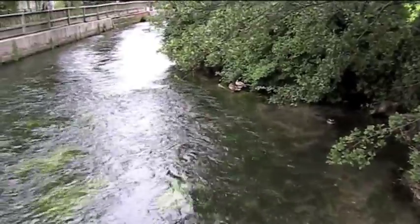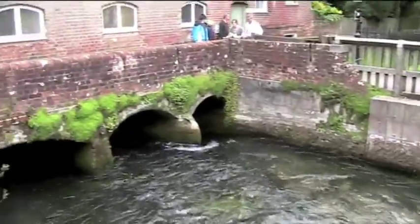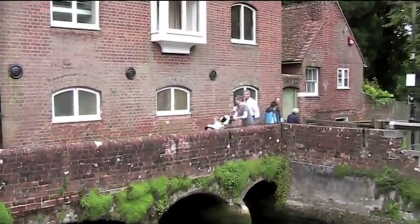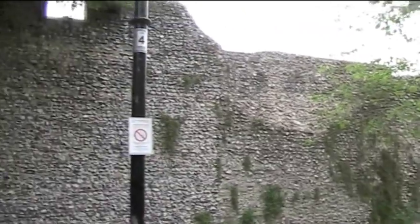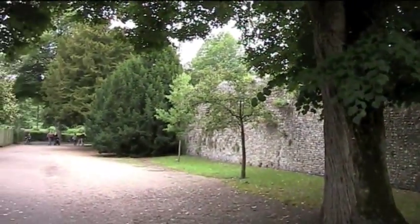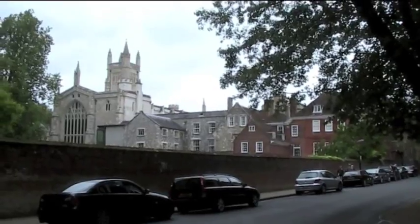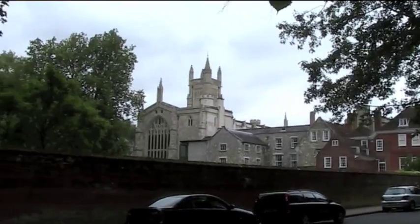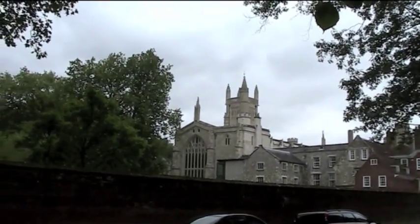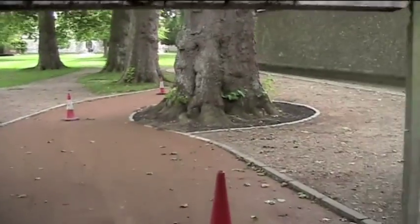Starting at Wharf Hill in Winchester, this is the wall of Wolsey Castle. I'm going to go south along the edge of the Itchen to St Cross. Winchester College with its rather large chapel. Sneaking a look through the college gate.